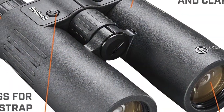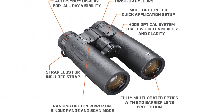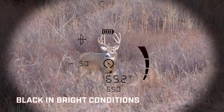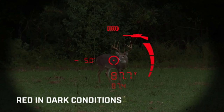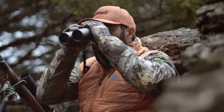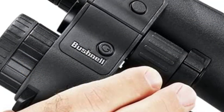Angle range compensation (ARC) makes up and downhill shots more accurate. ActiveSync reticle automatically adjusts from red to black based on the background. IPX7 waterproofing allows full submersion of the bino in 3 feet of water for up to 30 minutes. BOW and rifle modes for accuracy no matter how you shoot. EXO barrier lens protection keeps dust, fog, and water from clouding your vision.